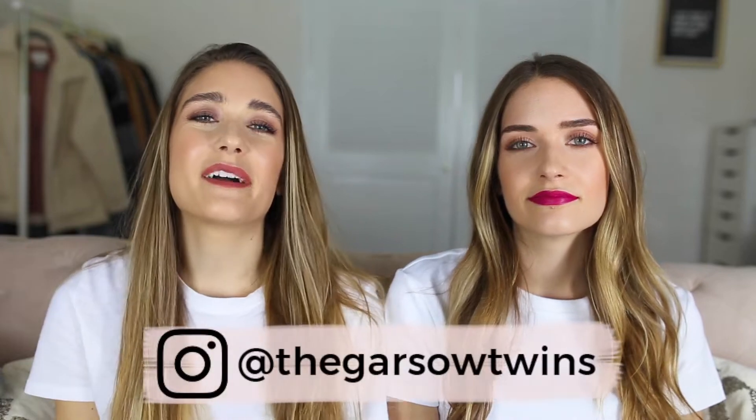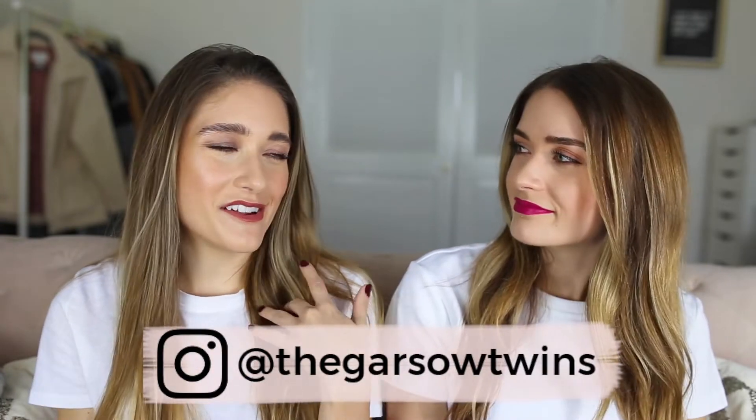Hey, everyone. Welcome back to our channel. It's Britta and Carly. We're here for another Weekly Favorites. Let's get right into it. We like to keep these videos short, so hopefully we do.